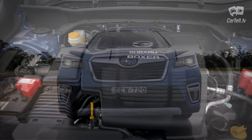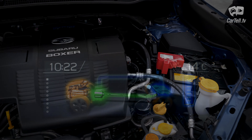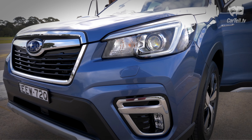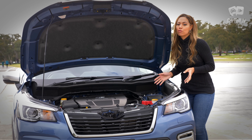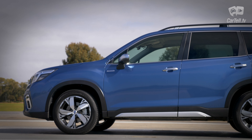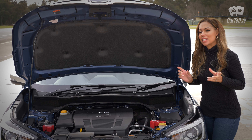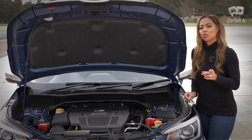Under the bonnet, there's a combination of an internal combustion boxer petrol engine and an electric motor. Unlike the engine in the non-hybrid version, this one isn't a 2.5-litre unit but a 2-litre four-pot. This engine alone is also not as powerful as the 2.5-litre non-hybrid — that one has 136 kilowatts and 239 newton metres, while the 2-litre hybrid engine has 110 kilowatts and 196 newton metres. It gets a bit of extra boost from the electric motor: 12.3 kilowatts and 66 newton metres. When I get behind the wheel, I'll tell you why that shouldn't put you off.